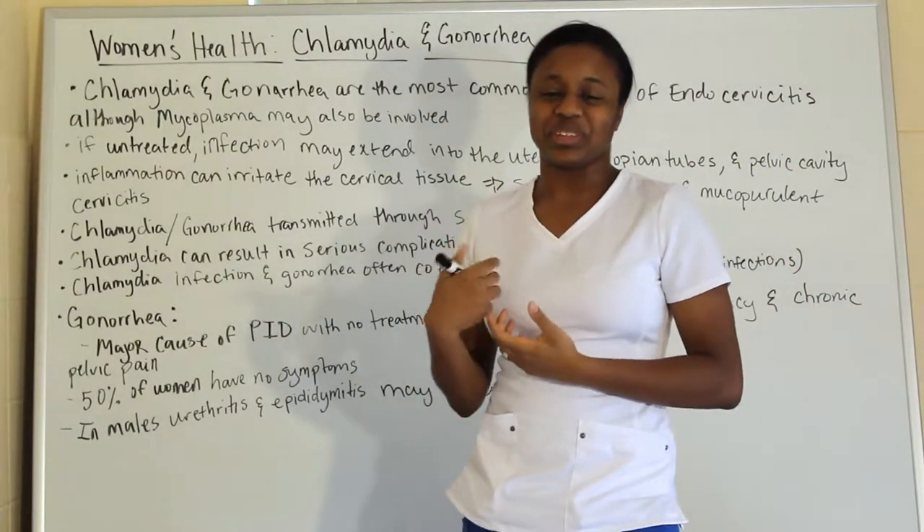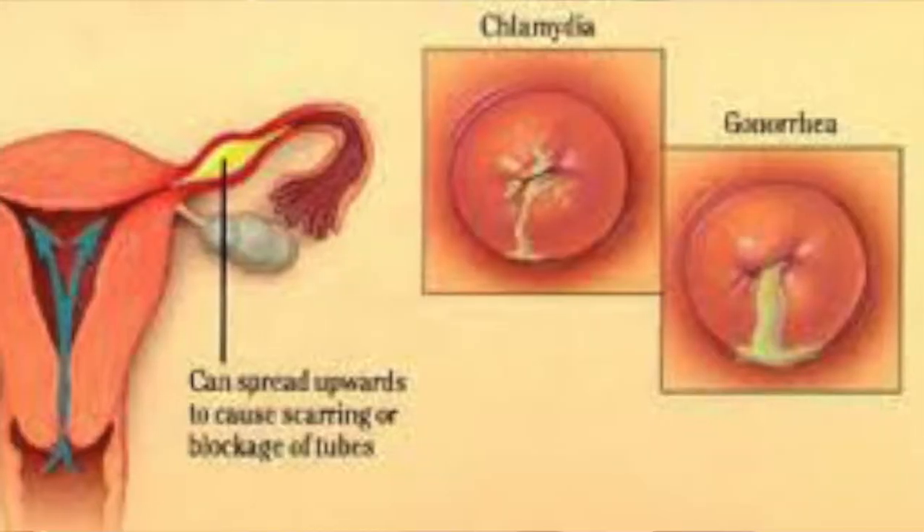Hi everyone and welcome to the journey. Today we are going to be talking about chlamydia and gonorrhea.